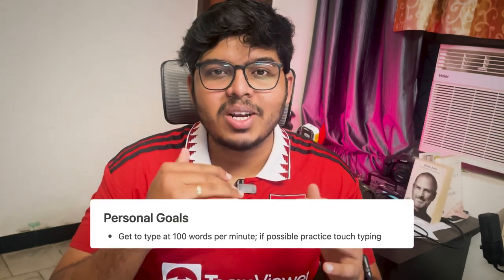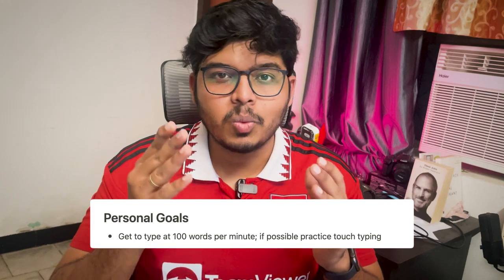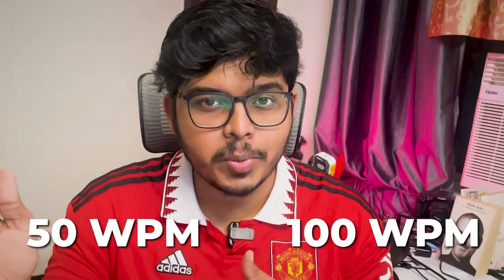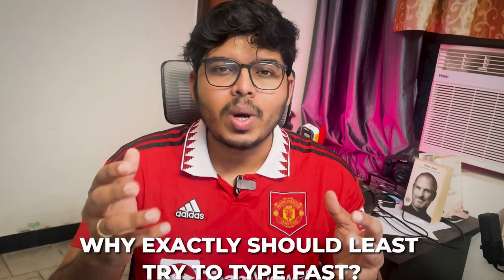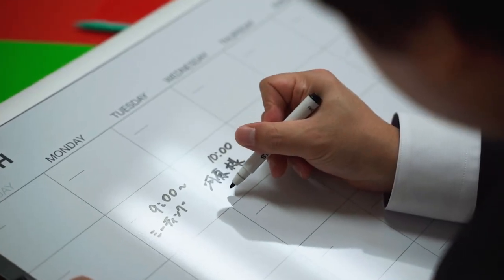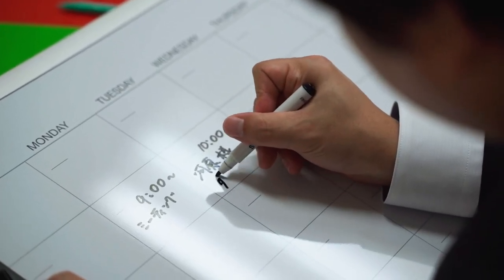By the start of 2023, just like everyone else, I myself set a lot of goals, and one of those goals was to get me from typing around 50 to 60 words per minute to 100 words per minute. You might have a question: why exactly should we strive to type fast? Well, you don't have to, but if you're someone who loves being productive or whose job involves typing a lot, then it's probably worthwhile to give it a shot because you can get a lot of things done in a much shorter time.